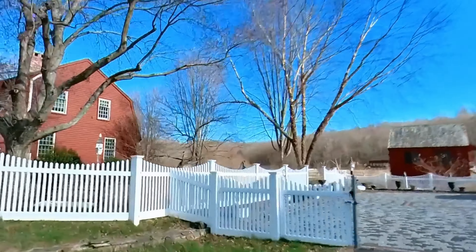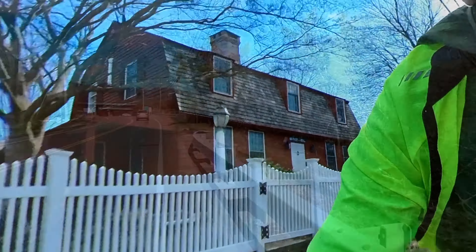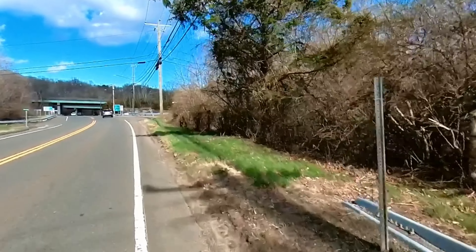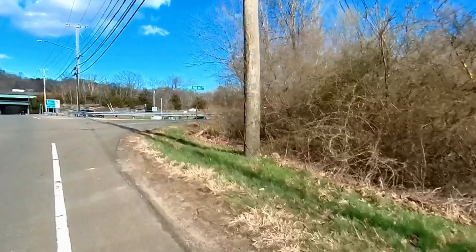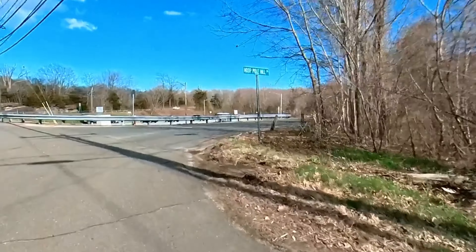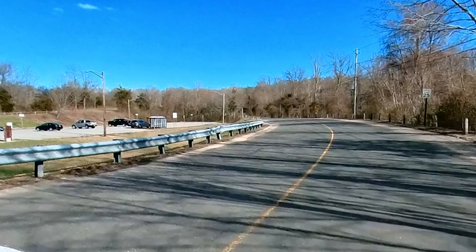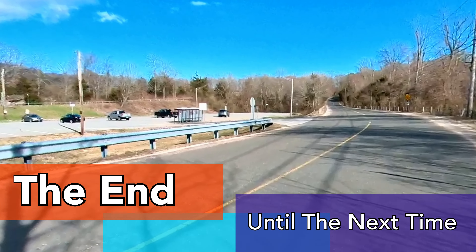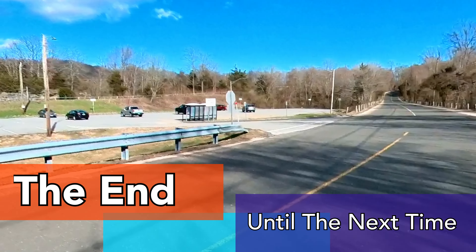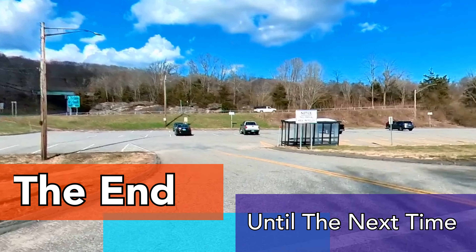Beautiful farmhouse — old, old house. So I'm going to bid you adieu, and as usual, thank you for putting up with me as I train for my summer ride and work on my cycling skills as well as my video skills.